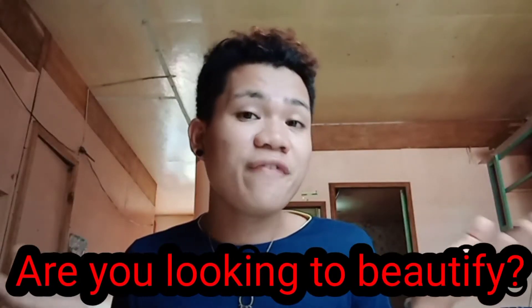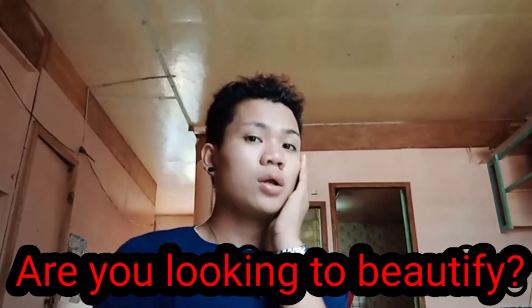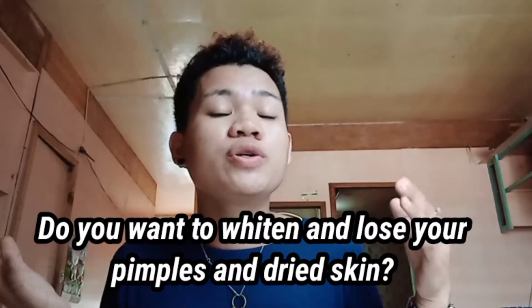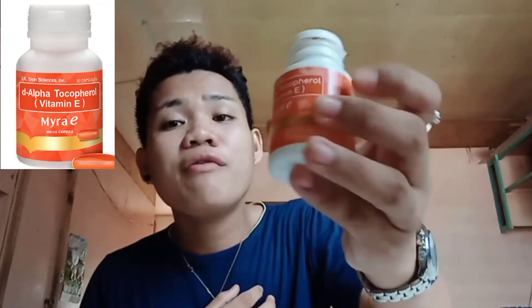Are you looking to beautify? Or do you want to widen and lose your pimples and dried skin? The secret of the beautiful and always looking with glow, the secret of the millennial is Myra A.